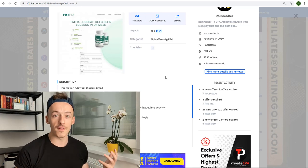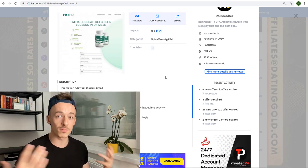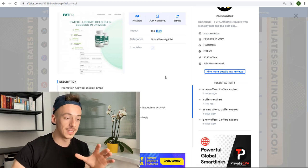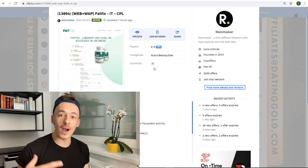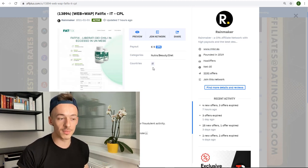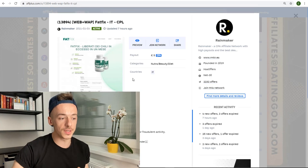And if you send traffic from Switzerland, Spain, France, Africa, or any country other than what the offer is for, they are going to automatically redirect it so you are not going to lose any money. Approximately, they are going to send it to the same exact offer that converts just as well — if not better — than the main offer.